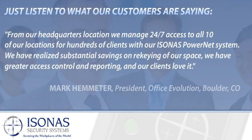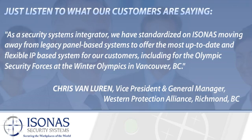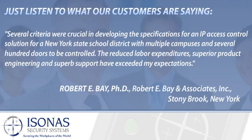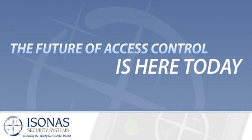We manage 24/7 access to all 10 of our locations for hundreds of clients with our Isonis PowerNet system. We have realized substantial savings, we have greater access control and reporting, and our clients love it. We have standardized on Isonis for our customers, including the Olympic Security Forces at the Winter Olympics in Vancouver, BC. The reduced labor expenditures, superior product engineering, and superb support have exceeded my expectations. The future of access control is here today.